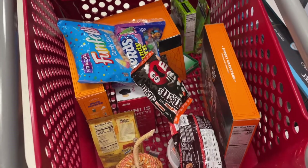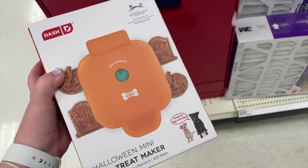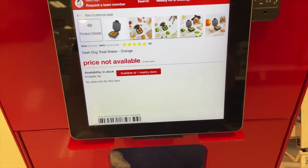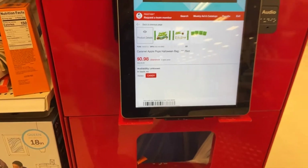I decided to just add everything to a cart and then scan everything. The Kinder Egg did not show up in the scanner, but it rang up $0.58 at the register. The Waffle Maker didn't show up either, but an employee told us they'll just discount it down a lot if you bring it up.